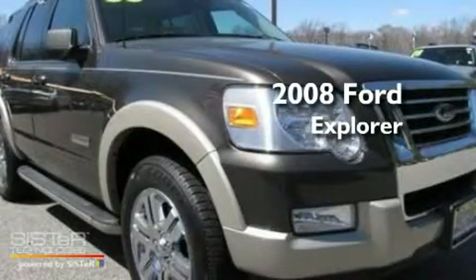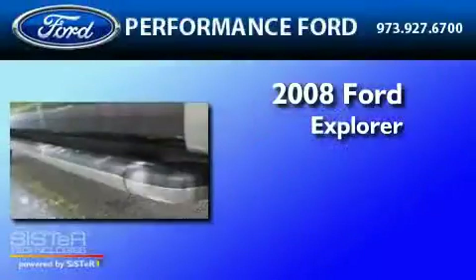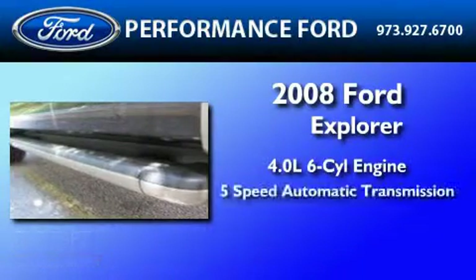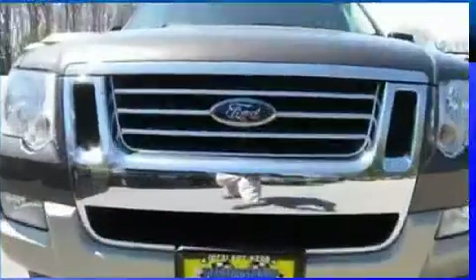This is a certified pre-owned 2008 Ford Explorer. It has a 4.0 liter 6-cylinder engine, a 5-speed automatic transmission, and 4-wheel drive.